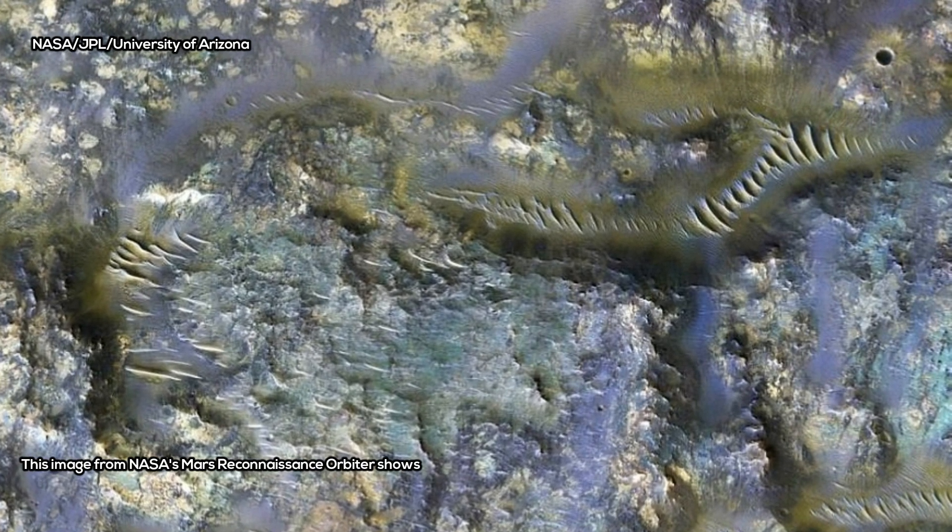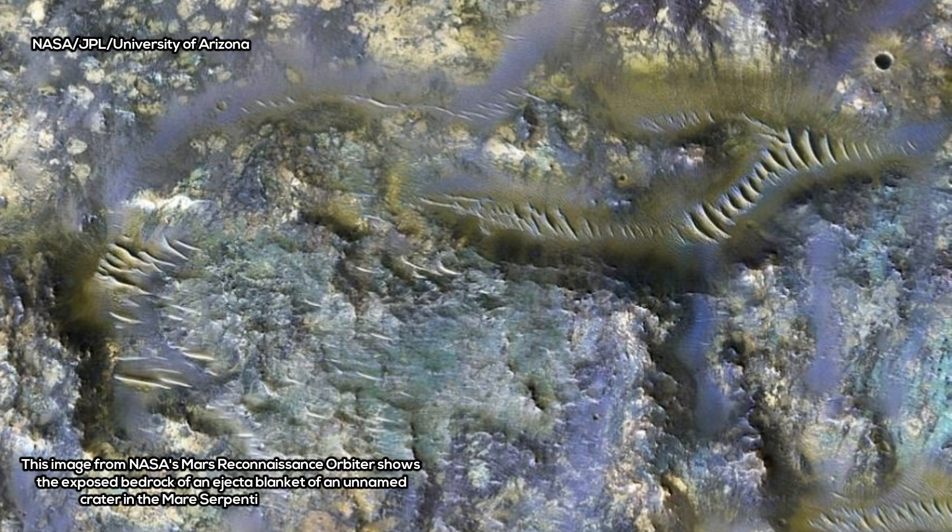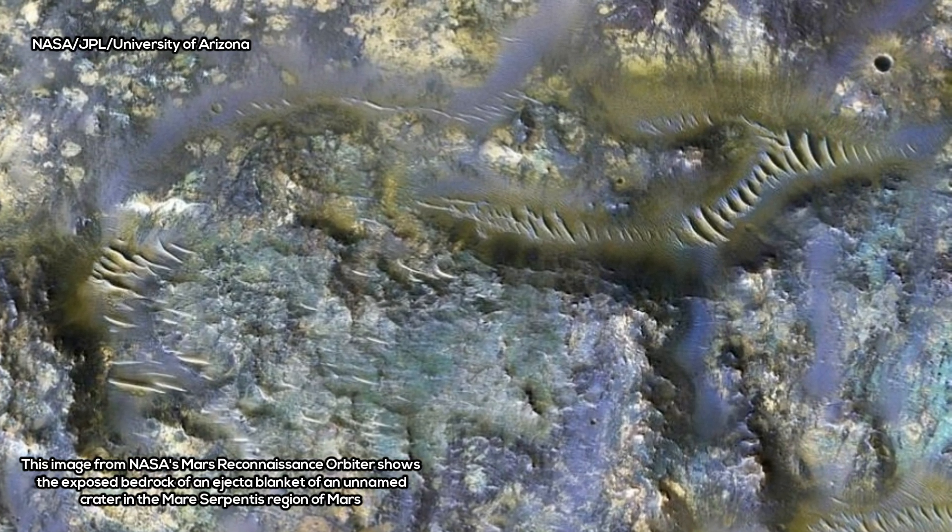A stunning new infrared image from NASA's Mars Reconnaissance Orbiter has revealed worm-like fissures blanketing the floor of a mysterious crater on Mars.